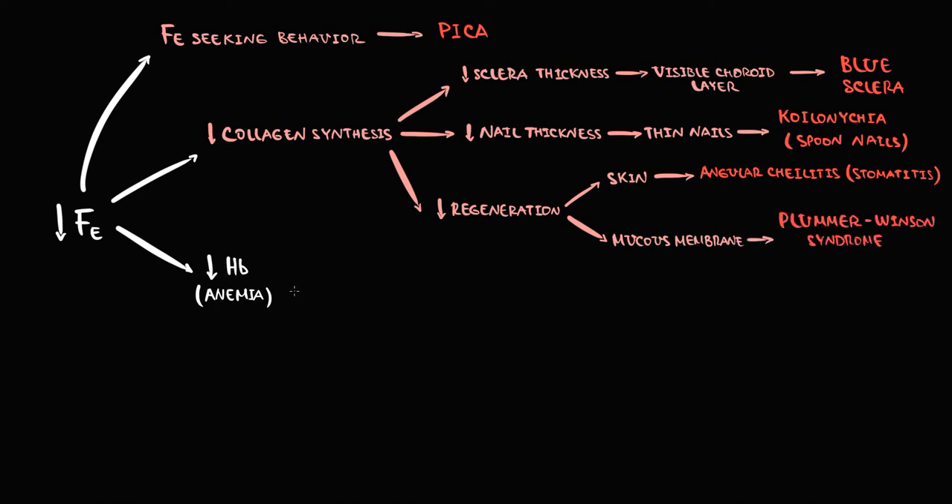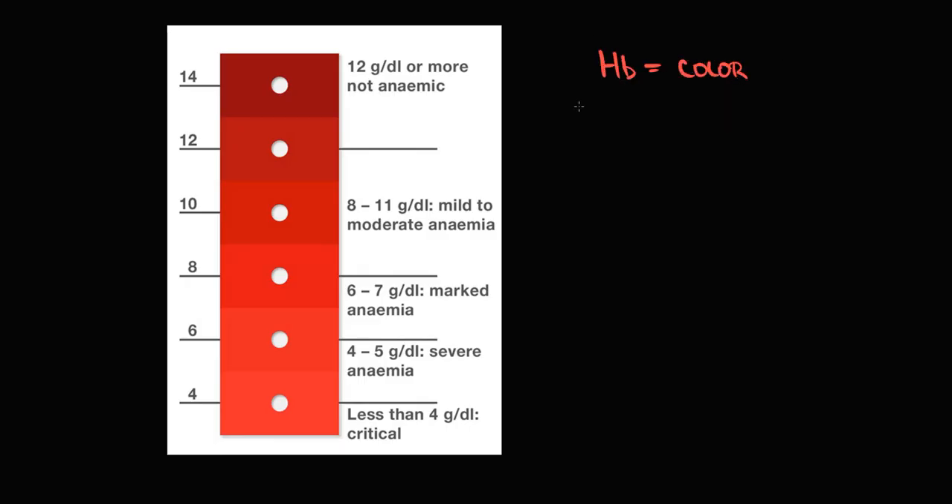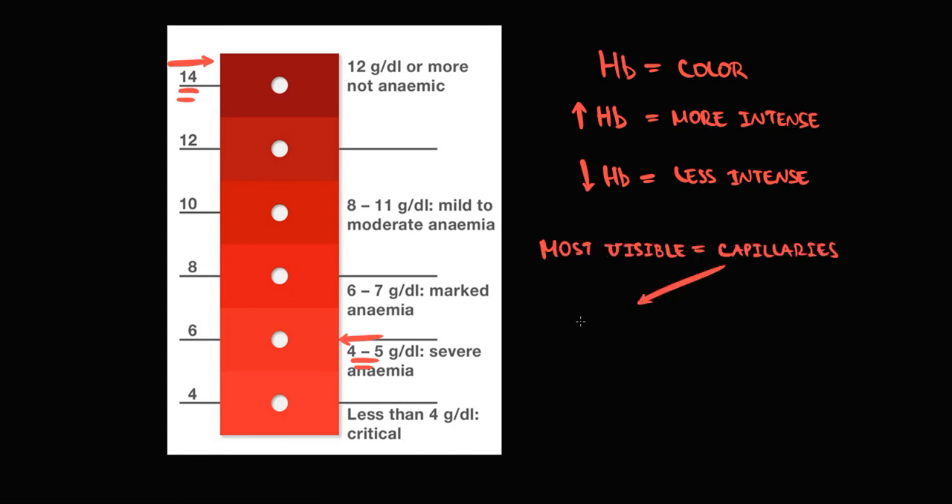In addition to symptoms caused by iron deficiency, there are symptoms caused by anemia itself. Decreasing hemoglobin concentration causes pale conjunctiva and pale skin, because blood has a bright red color due to hemoglobin carrying oxygen. The higher the hemoglobin level, the more intense the red color. With less hemoglobin, blood color becomes less bright, and where capillary beds are visible — typically the conjunctiva — pallor is apparent. The same principle applies to the skin.